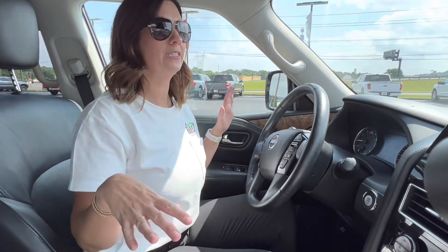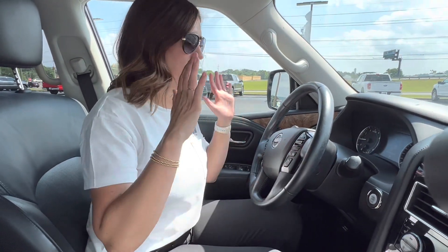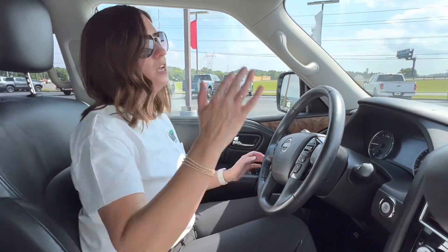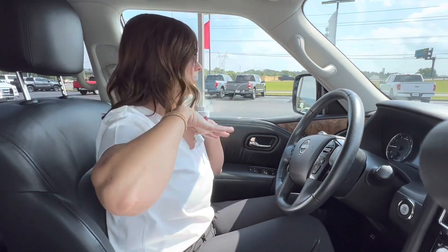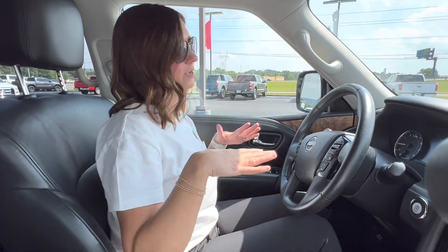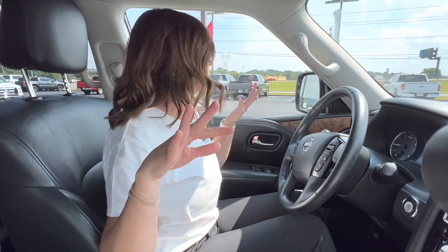Now we're inside the 2021 Nissan Armada. From the driver's standpoint, these seats are super comfy. Great head clearance here. I feel like you sit up pretty high without the seat even being raised. Great visibility — I really think it has great visibility.